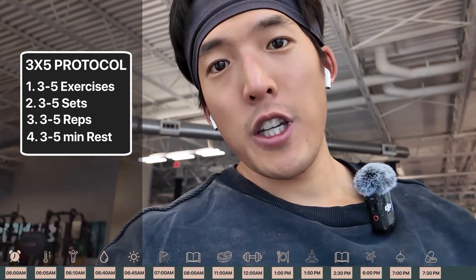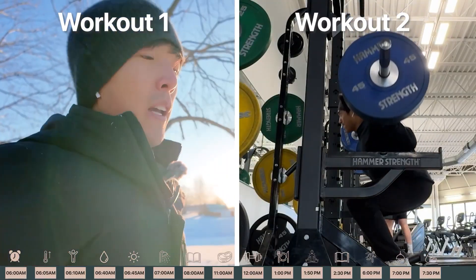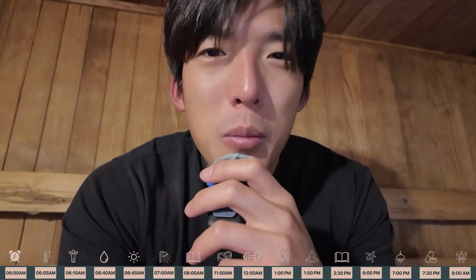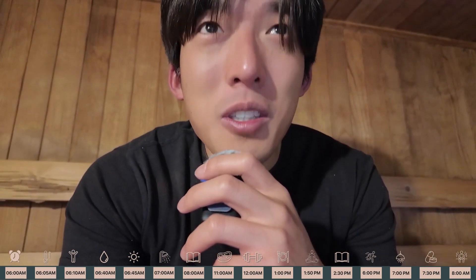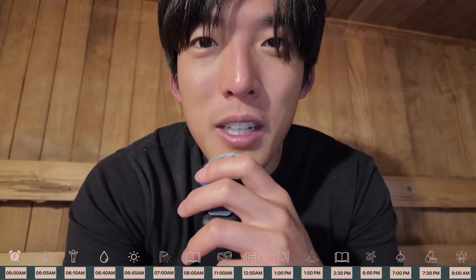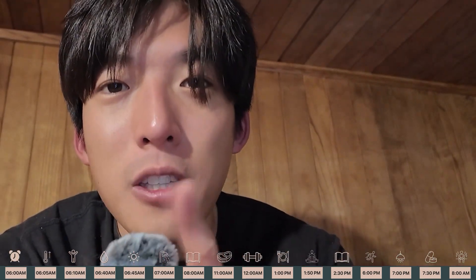The method Huberman uses to maximize muscle growth is the three-by-five protocol: three to five exercises, three to five sets per exercise, three to five repetitions per set, and three to five minutes of rest between each set, keeping the workout one hour and below. After two deep work sessions and two workout sessions, on some days Huberman finishes in the sauna. By heating up your body, it cools down faster, making it a lot easier to fall asleep. YouTube thinks you might like this video, so go check it out — I'll see you in the next one.